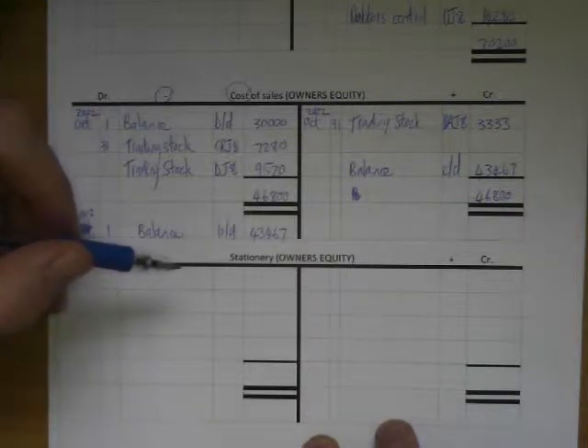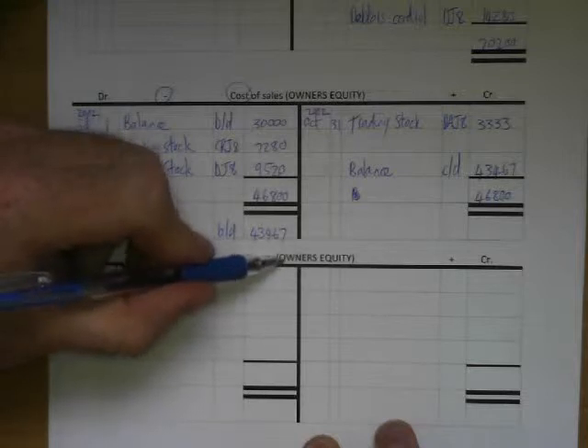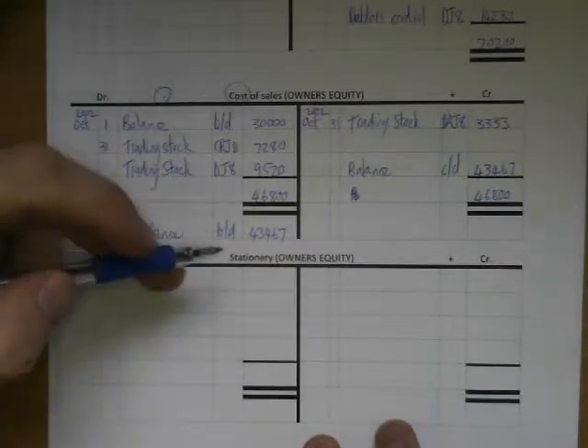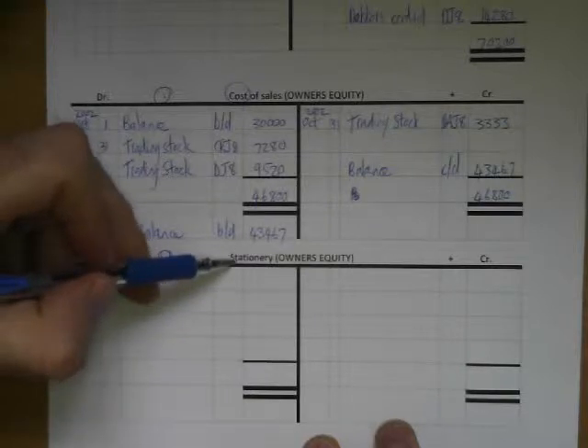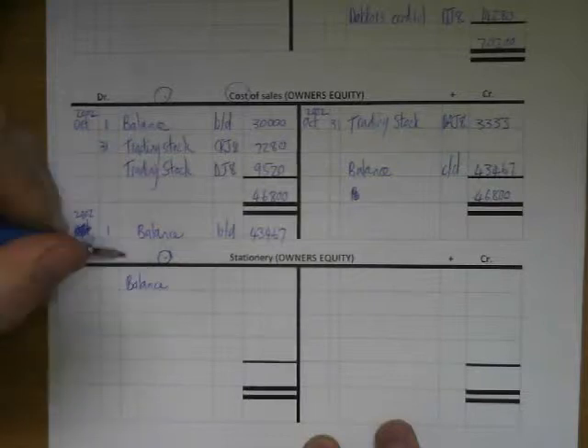Our second last account for the day will be my stationery account. Stationery is again owner's equity and it makes the money of the business less when I'm buying stationery. When you buy stationery your money becomes less, that's why the balance would be on the debit side.